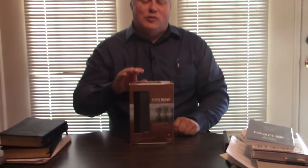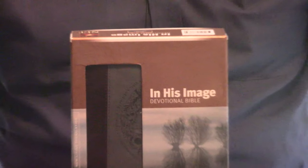Pastor Steve Waldron here. We're looking at an In His Image devotional Bible. That's what we're supposed to be — In His Image. That's the will of God.